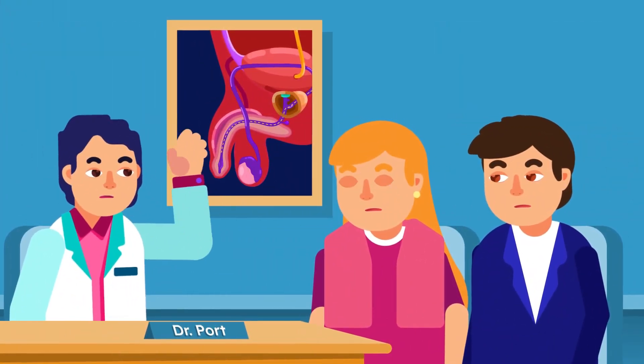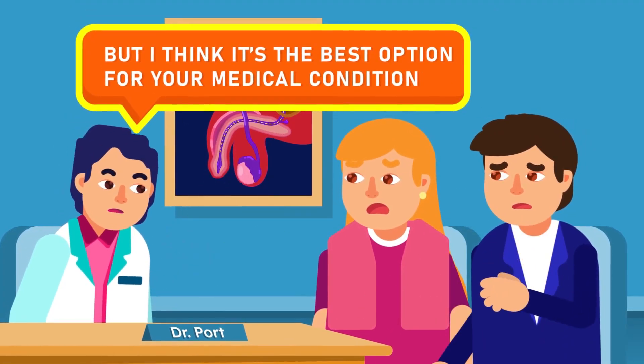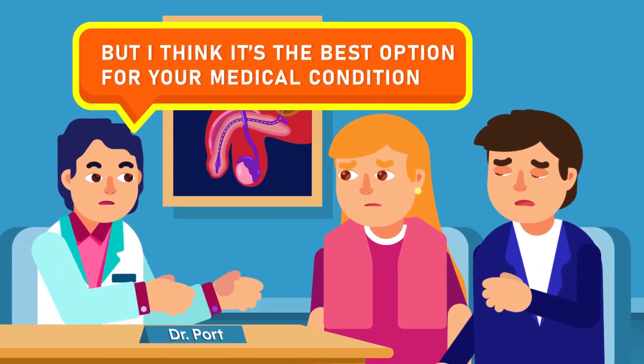Moreover, these methods are irreversible, and so they require a lot of consideration before deciding to use them.